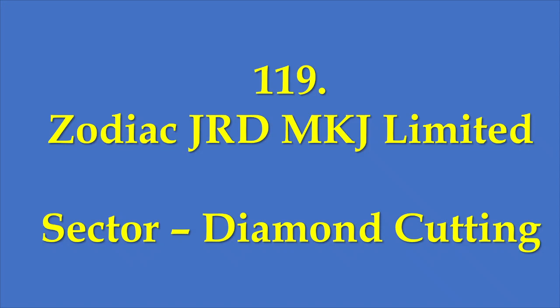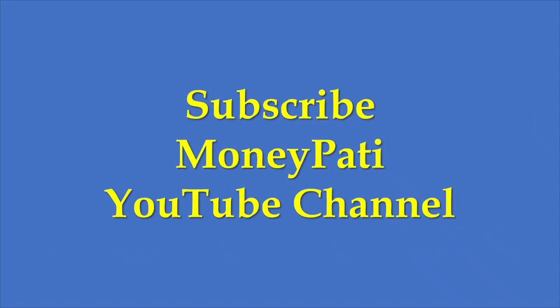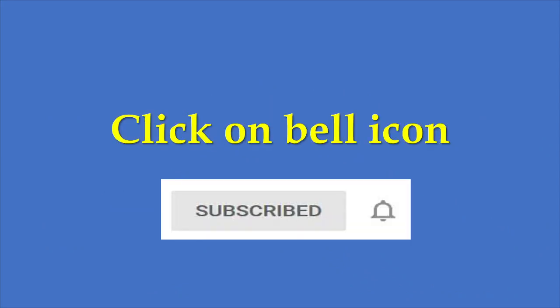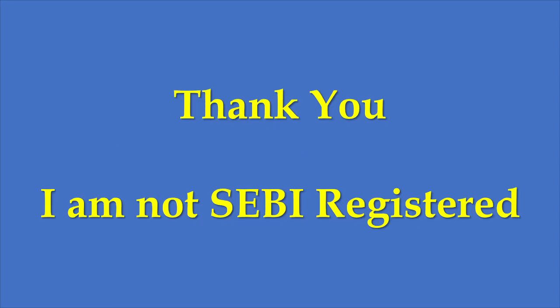To get notified about future videos, subscribe to the Moneypathy YouTube channel — click the subscribe button and then the bell icon so you get notified whenever a new video is uploaded. Just a disclaimer: I am not a SEBI registered analyst. The views expressed in this video are my own research and I make it public so that others might find it useful. Thank you.